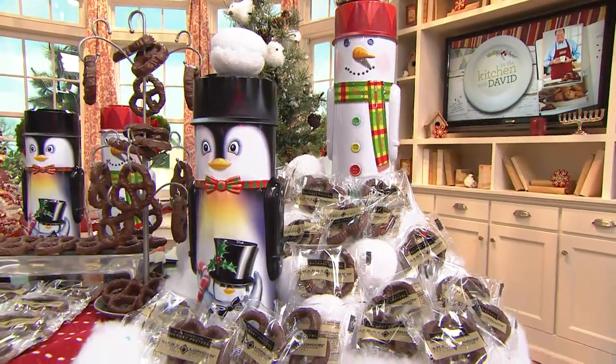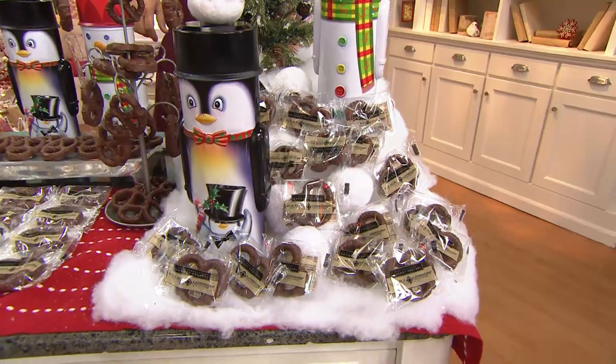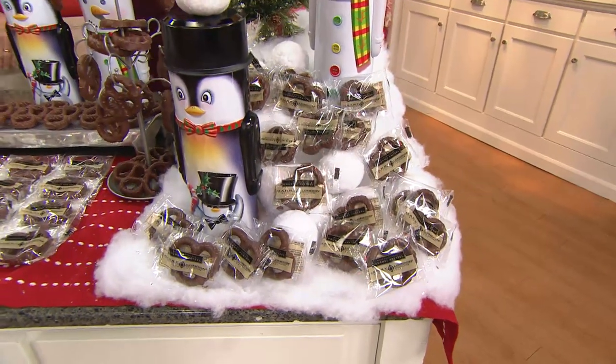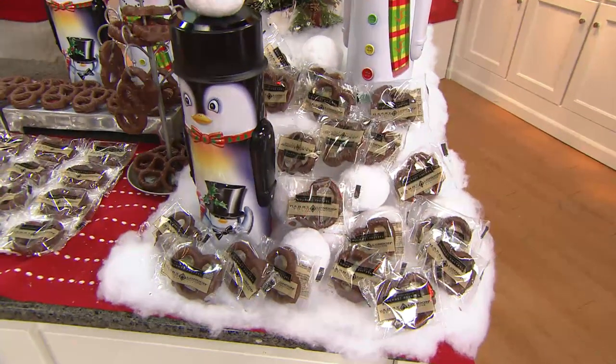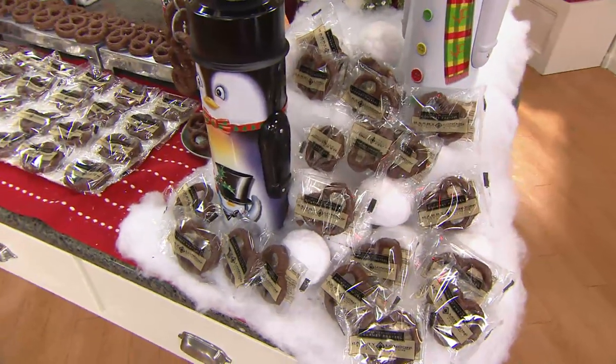It's our dessert of the month, and already a thousand of these are gone. Everybody is excited about Harry London Chocolates. It has been hands down a huge part of our holiday season this year already, and we're excited to bring you our dessert of the month for November.